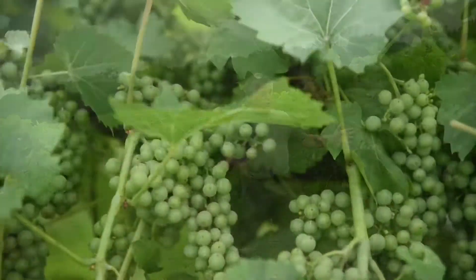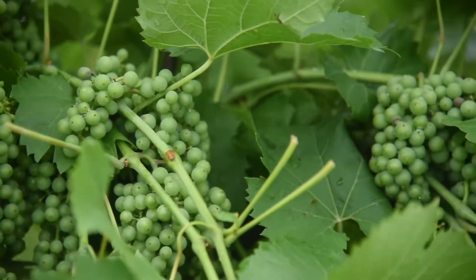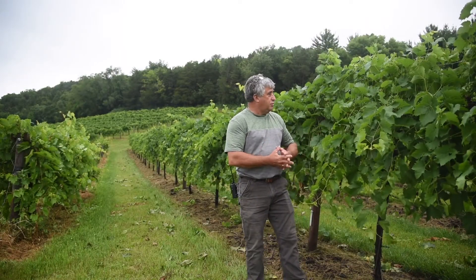The crop is beautiful. Last night we had a really bad storm and we are grateful and thankful to have survived that storm.